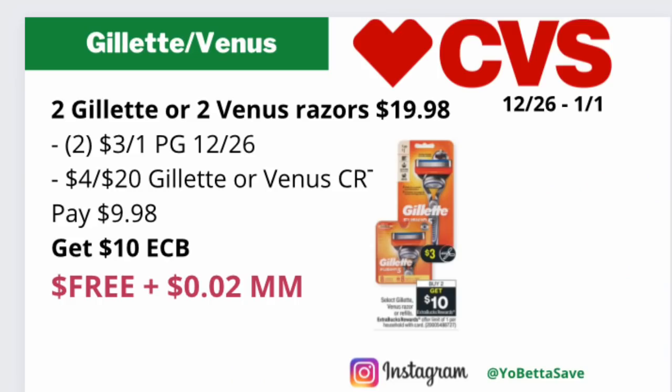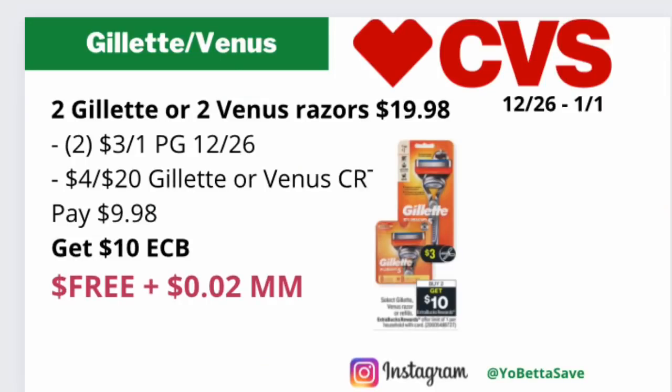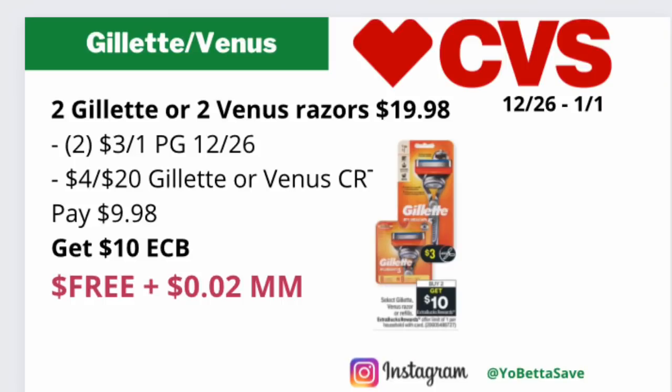You can also pick up two of the Gillette Mach 3 razors if they're included and if you received the $4 off $20 Gillette CRT, or pick up two Venus razors if they're included and you have the $4 off $20 Venus CRT. They are priced online for $9.99 each, so two total $19.98. Use two of the $3 off one Gillette or $3 off one Venus razor coupons from the upcoming P&G 12/26, plus the $4 off $20 CRT. Pay $9.98, get back the $10 in ECBs, making the final cost free.